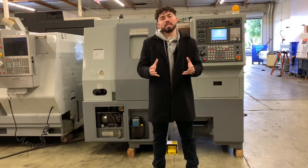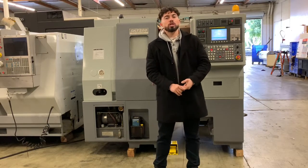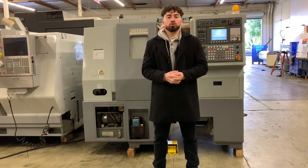Today we have a Hyundai SKT-200, 12-station turret, 8-inch chuck tool pre-setter, chip conveyor, Fanuc OITD control.